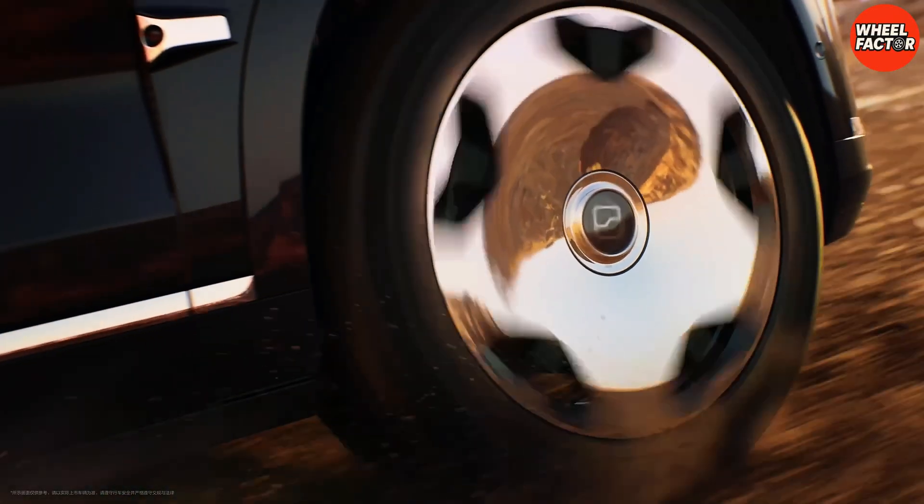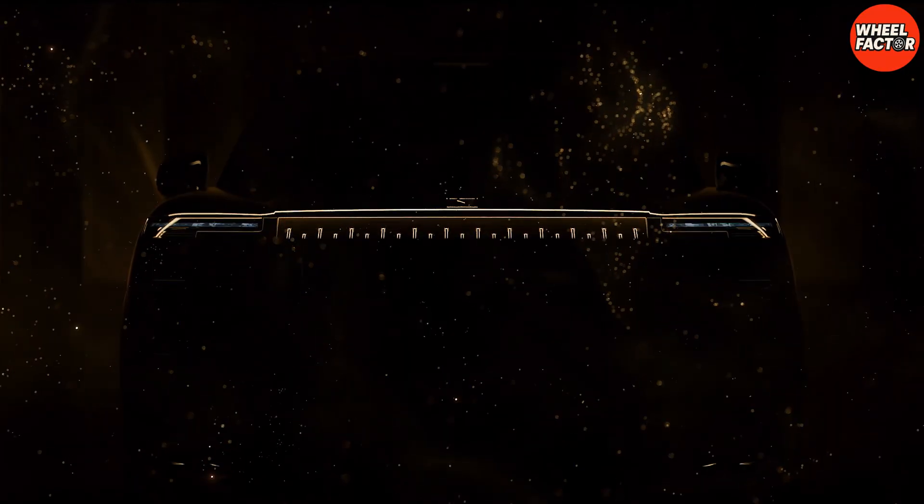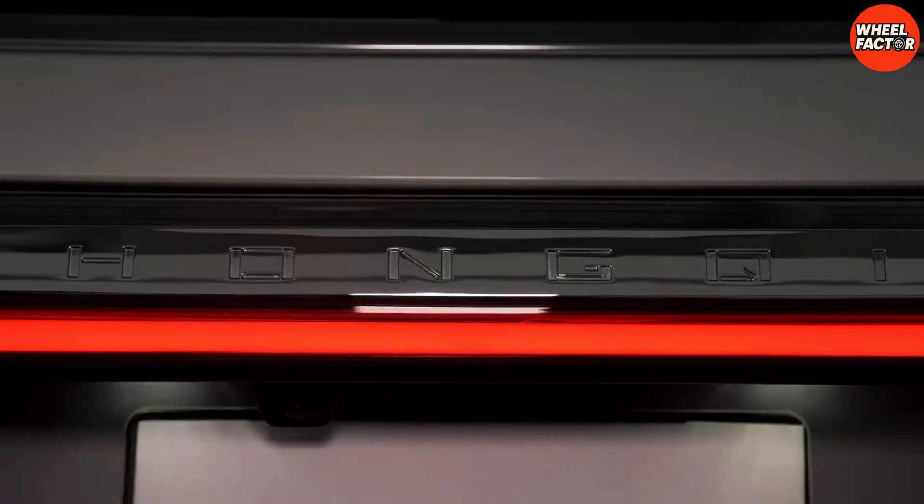Stop me if you've heard this one before. Don't buy a Chinese car. They're made of tinfoil. You'll die if you hit a shopping cart. For years, that was the reputation. And honestly, 20 years ago, it was true.